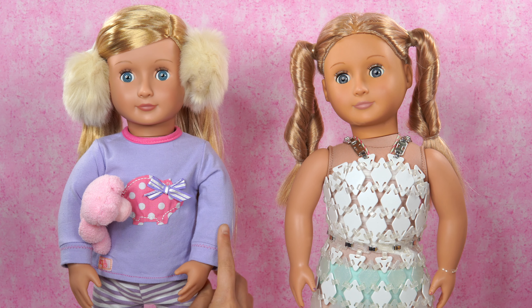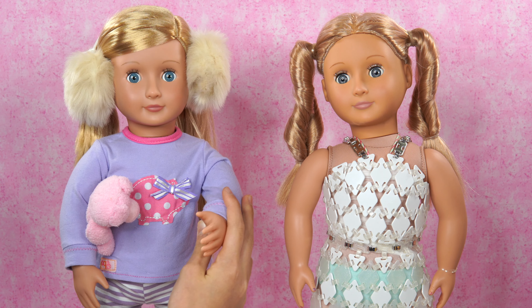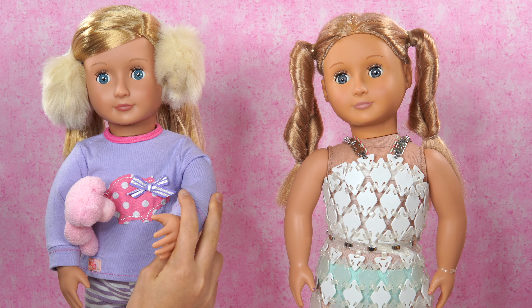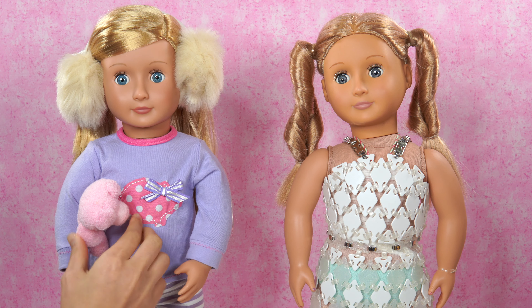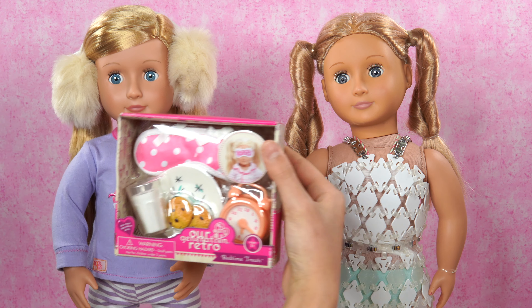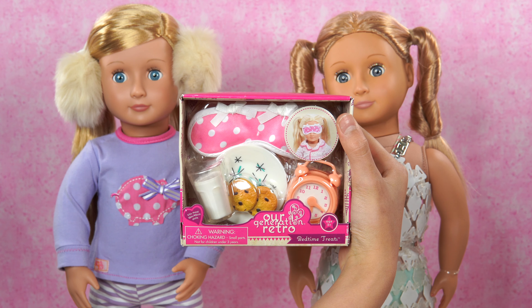So today, I really want to go to bed with something fun. But I'm wearing this really cute PJs. There's something missing. I know what it is - I'm going to go get it. Here it is. It's a little accessory set. It's called Bedtime Treat.